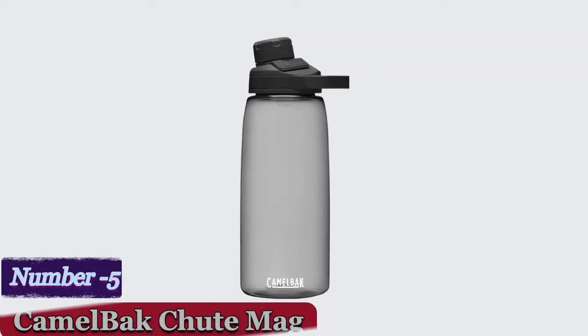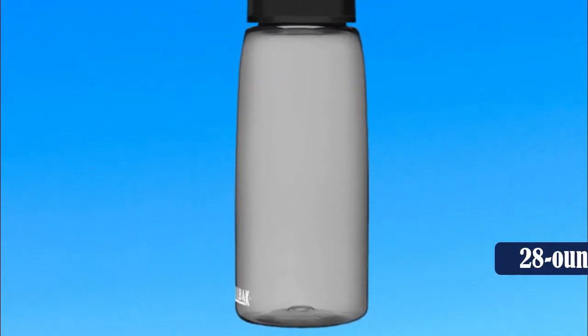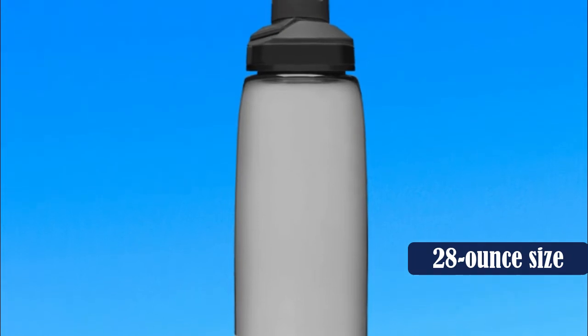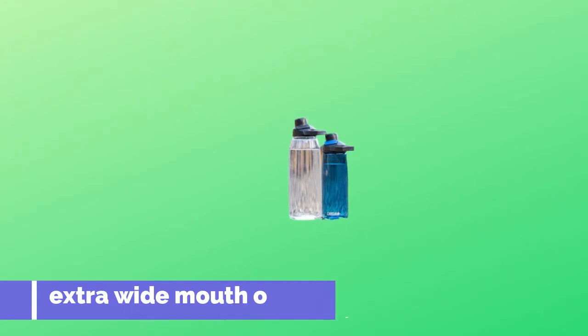At number 5: the CamelBak Chute Mag. This one is a great water bottle if you like having options. It comes with the standard 28-ounce size but it also has an extra wide mouth opening that lets water flow through quickly, which is great for those bigger water drinkers.